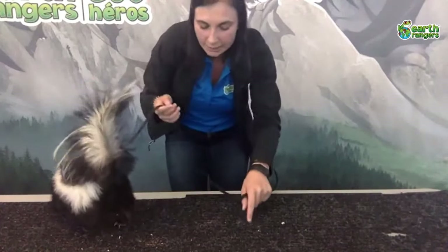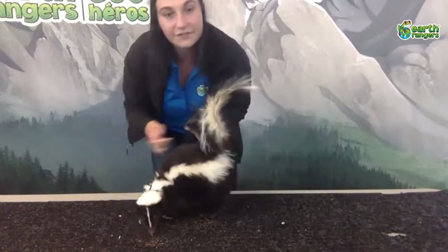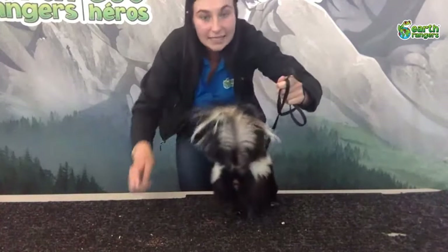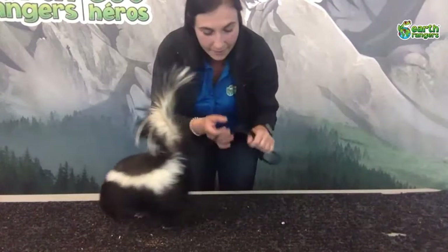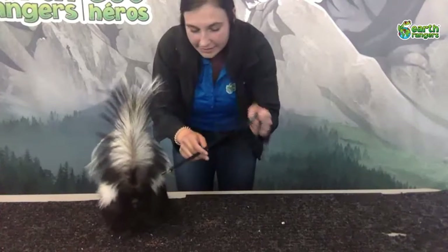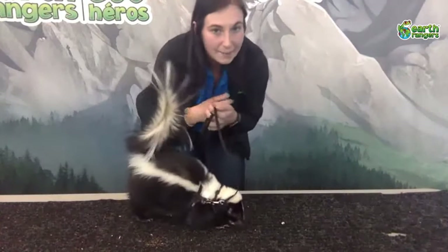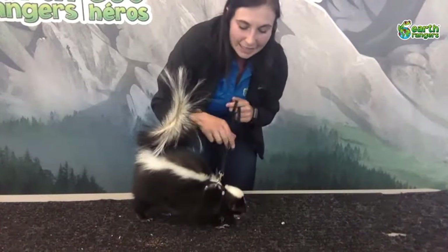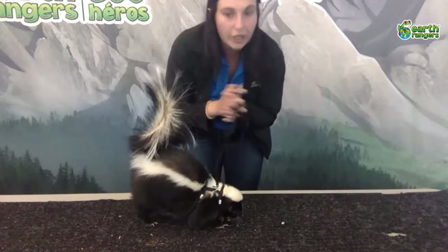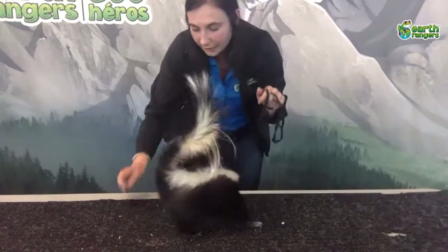Another thing we know skunks like to eat is garbage. Skunks are very good at getting into garbage — it doesn't smell good to us but it smells very good to them, so it can attract them. It can also make them very sick — skunks can stick their noses in containers and possibly get stuck. That is why it's always important to keep our garbage wildlife-safe: make sure all your garbage bins are closed and your compost bins are locked, especially when you put them out for garbage day.